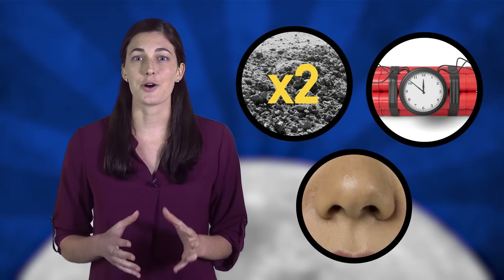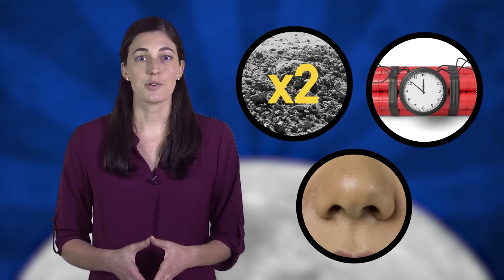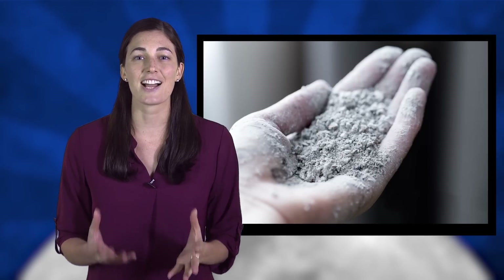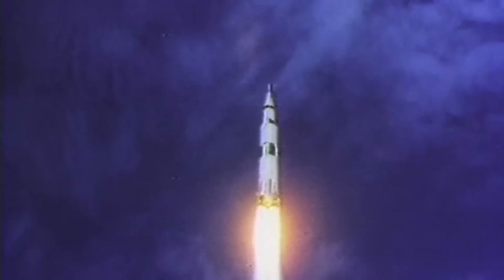The problem with that last theory, as our smell experts pointed out, is that if there really were lots of free radicals getting into your nose and reacting with everything, you wouldn't smell much — you would just feel a lot of pain. For this episode, we talked to two experts in lunar dust, an explosives expert, and a smell expert. Each scientist had their own take on what was most plausible, and some pointed out that it could be a combination of things. Most of our experts seem to think that either carbon-based molecules, free radicals, or ions in moon dust reacted with the lander's atmosphere, producing the smell. But all of them agreed that the only way to find out is to actually get our hands on some fresh moon dust and run some real experiments — which means going back to the moon.